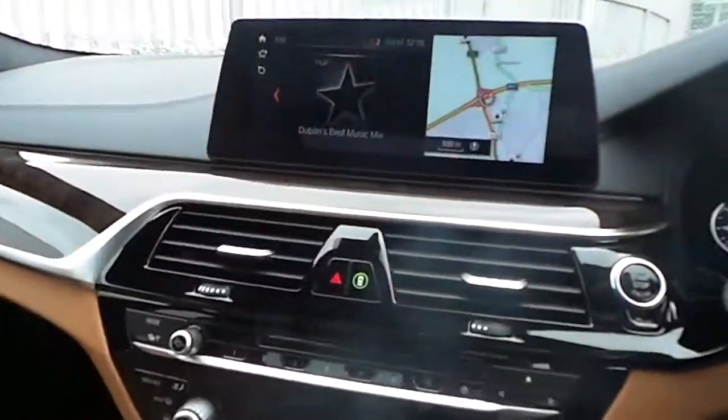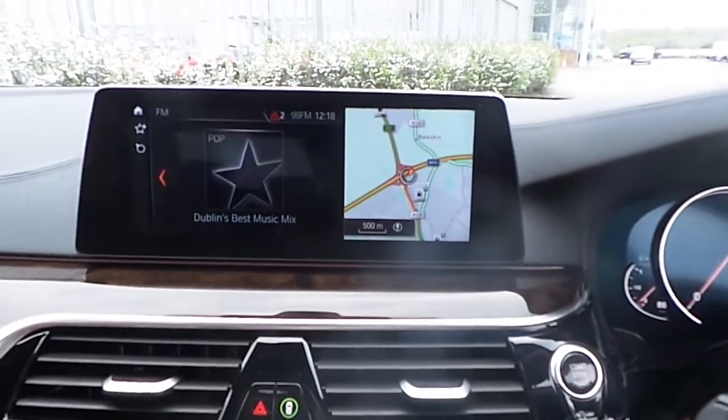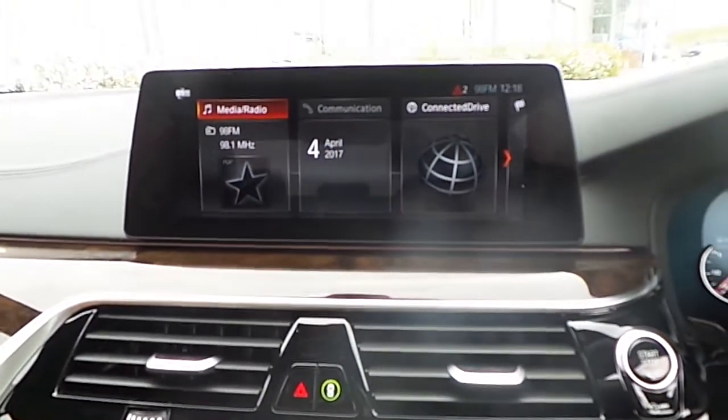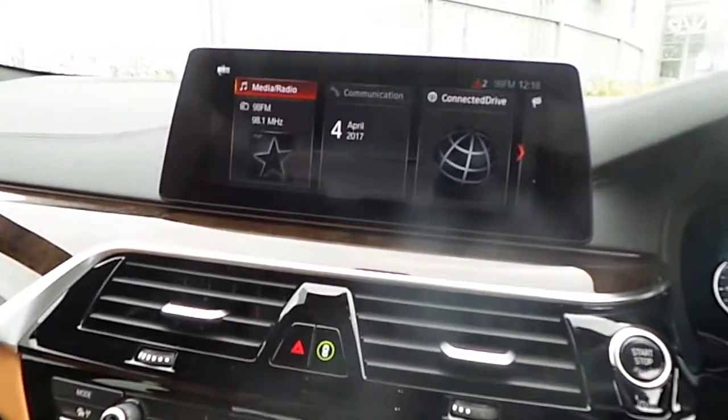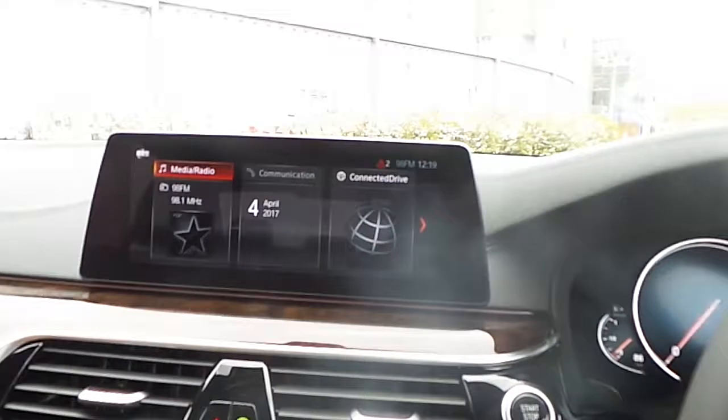As we move inside the front we can see the BMW 10.25 inch iDrive display. This is a fully touch display and customizable. It controls your Bluetooth, your media, your radio, your sat navigation and any of your phone functions.